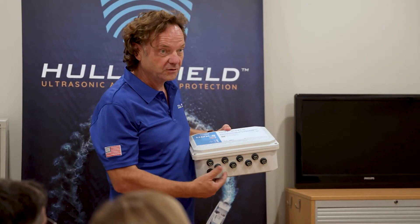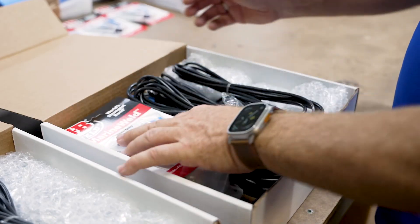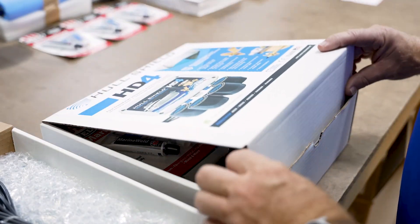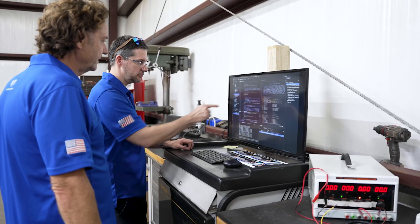Hull Shield is the world's greatest — not only because we are pioneering a new industry, but because we are committed to providing customers with exceptional products that are helping solve a global and environmental problem.